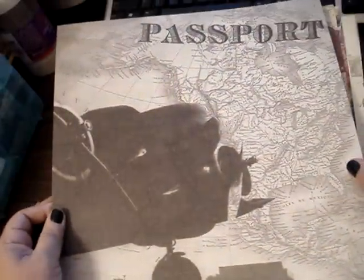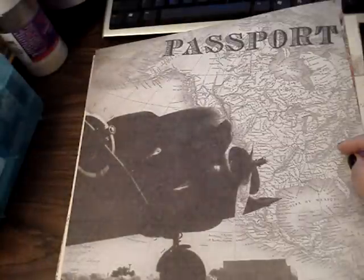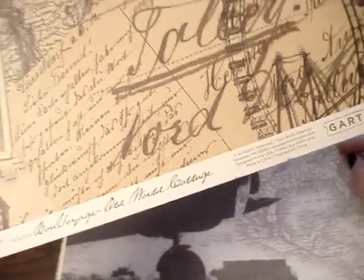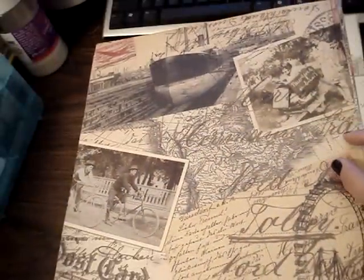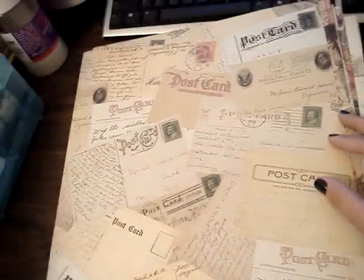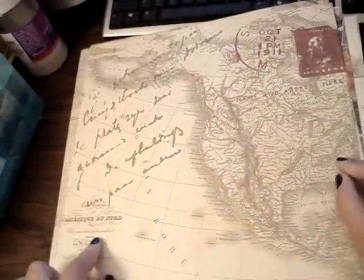And then this one is the Old Something collage — I can't really read the writing, but it's really pretty. And then this one is postcards — it's really cute. And I guess I got two of the World Map, so I got that.